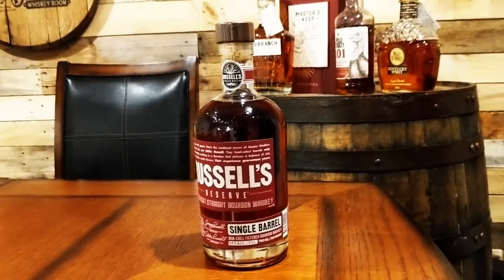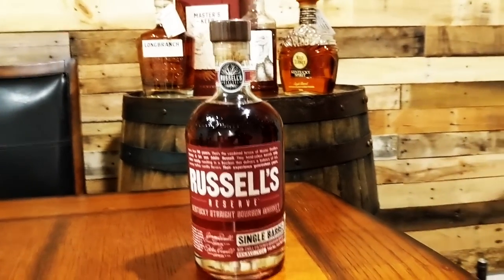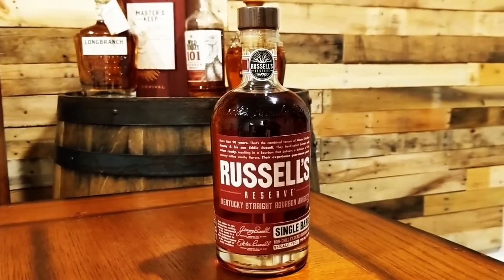First up we have Russell's Reserve Single Barrel, which is a Kentucky straight bourbon whiskey that uses the classic Wild Turkey mash bill of 75% corn, 13% rye and 12% malted barley. It's matured in heavy alligator char new American oak barrels. Each of those barrels is bottled at 110 proof and it's non-chill filtered to preserve maximum flavor. With no age statement, these barrels are specifically chosen to reflect the best barrels. Russell's Reserve is pretty consistent and delicious, and it's only around 40 to 50 bucks.